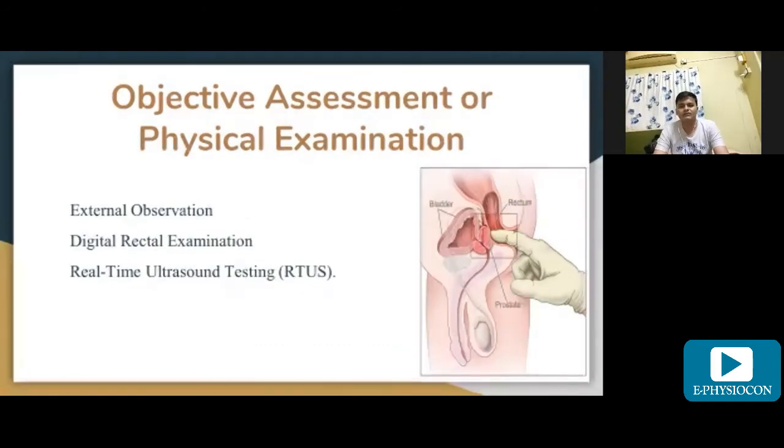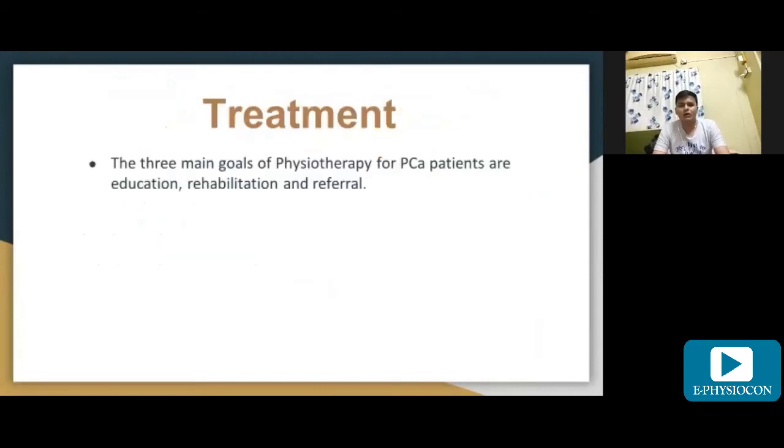For objective assessment of the physical examination, we can use digital rectal examination, and recently real-time abdominal ultrasound testing is also helpful. Moving to treatment, the three main goals of physiotherapy for prostate cancer patients are education, rehabilitation, and referral.